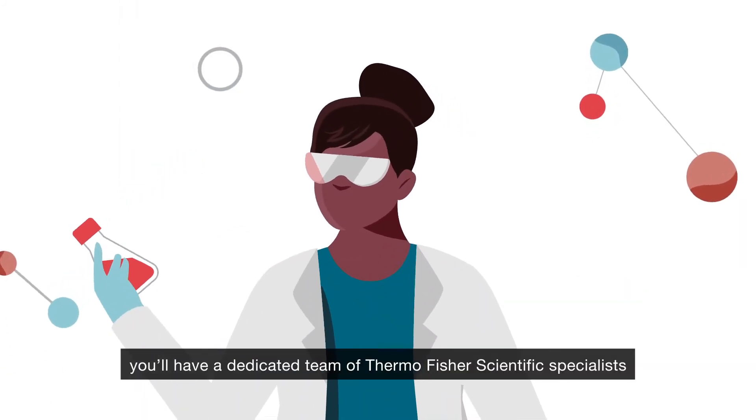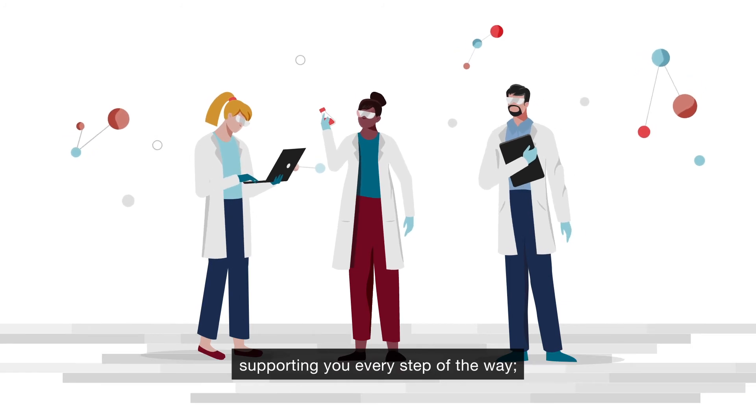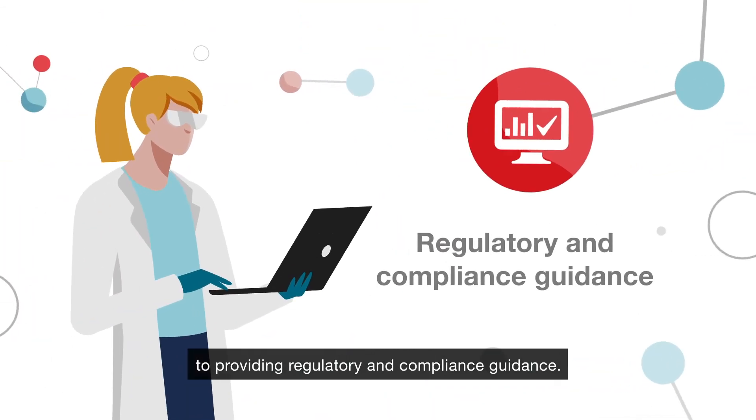Most importantly, you'll have a dedicated team of Thermo Fisher Scientific specialists supporting you every step of the way, from product and workflow consultation to providing regulatory and compliance guidance.